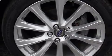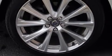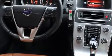Volvo ensures the safety and security of its passengers with equipment such as traction control, ignition disabling, and four-wheel disc brakes with ABS.